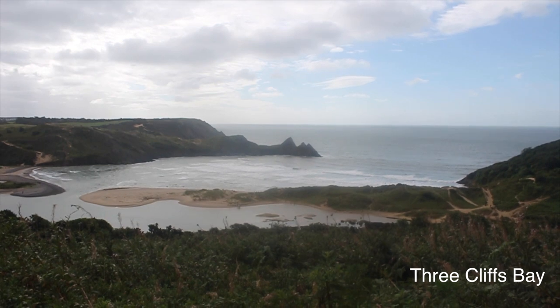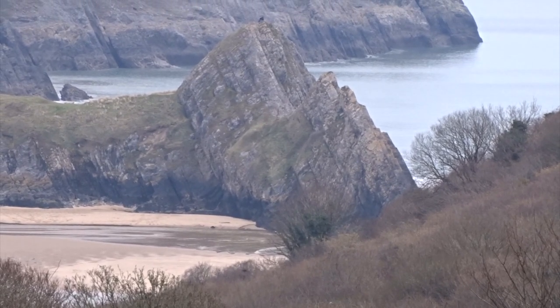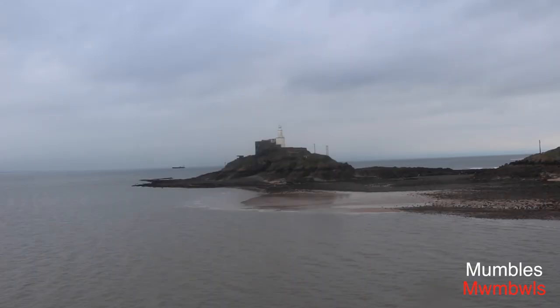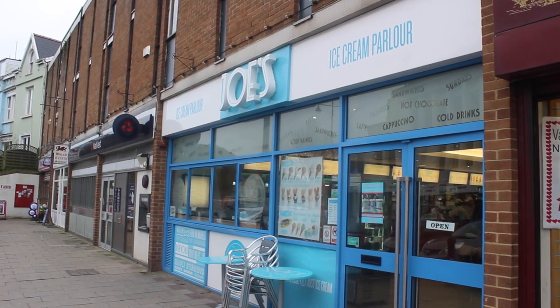Three Cliffs Bay is a really good place to come for a scenic walk and admire the views. Mumbles, just outside of Swansea — why not get a Joe's ice cream and walk along the waterfront?